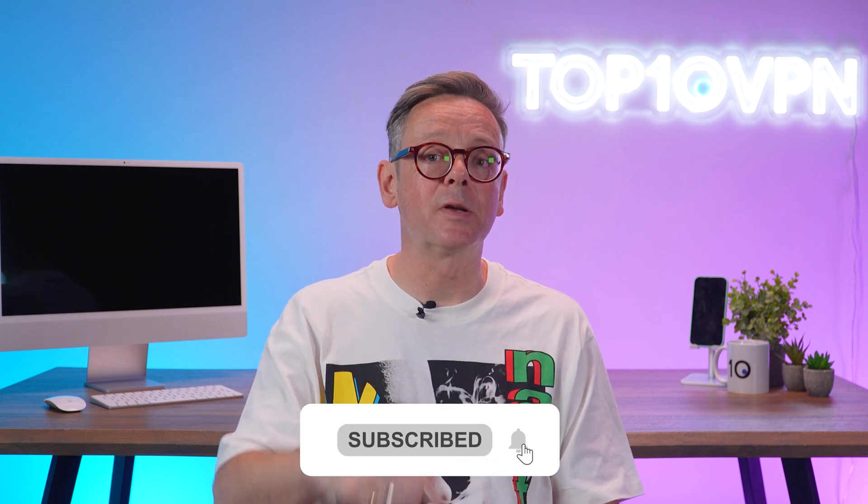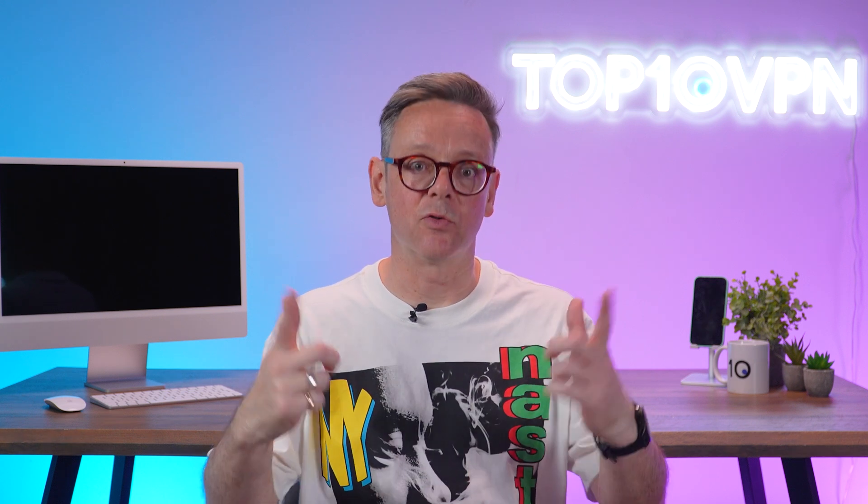If you're ready to unlock US content, access region-blocked sites, and boost your online privacy, hit that like button, subscribe, and let's roll.